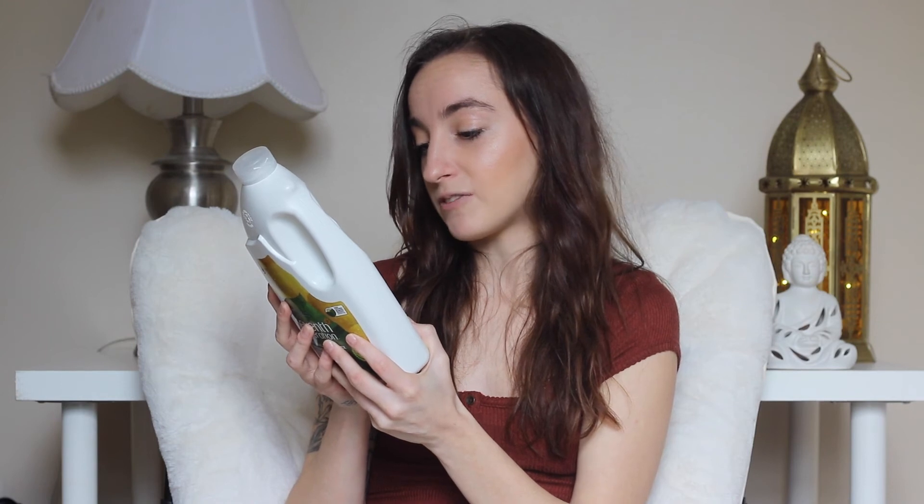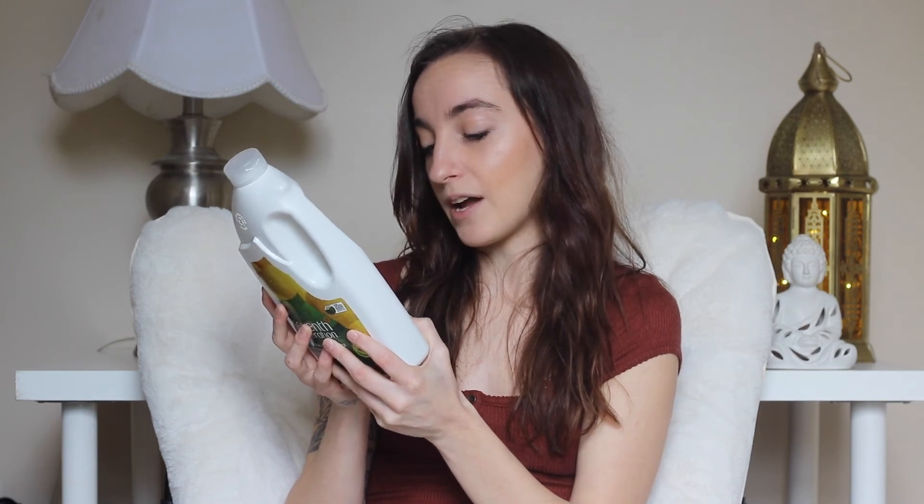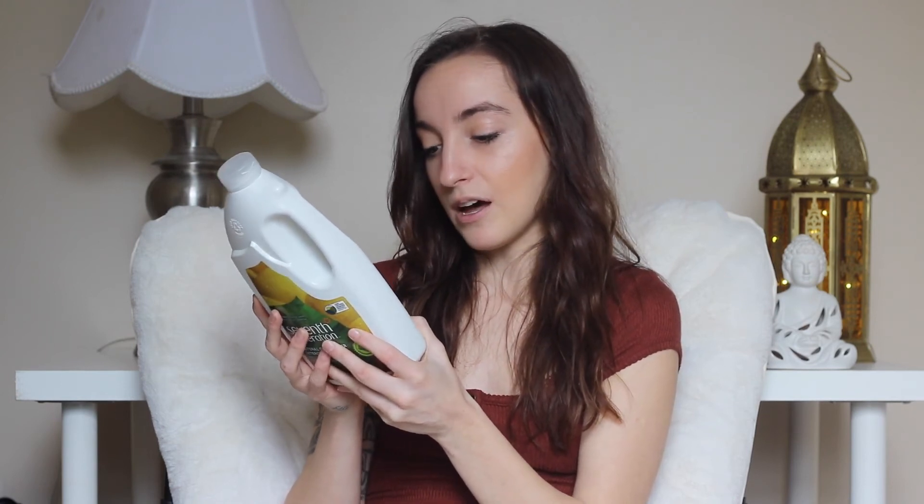I also have the Mrs. Meyers Clean Day Dish Soap in Lemon Verbena. Last but not least, I have the Seventh Generation Natural Dishwasher Detergent — no harsh fumes, chlorine-free, phosphate-free, and biodegradable. Seventh Generation, Mrs. Meyers, and the Honest Company are all really great product lines for your home, especially around kids and pets, so you don't have to worry about them inhaling or touching harsh chemicals.